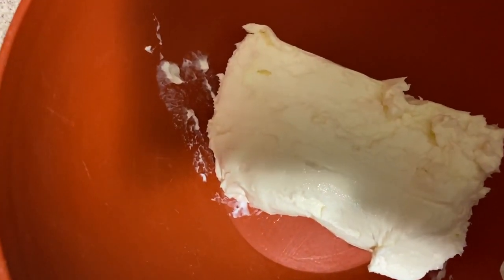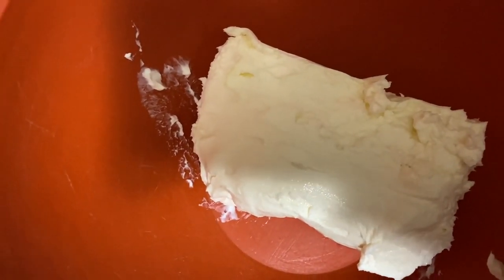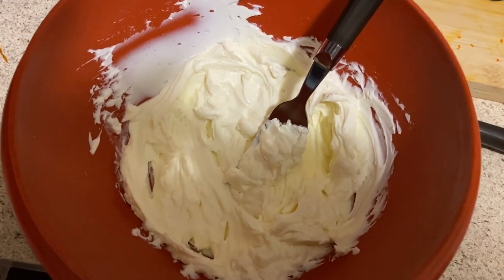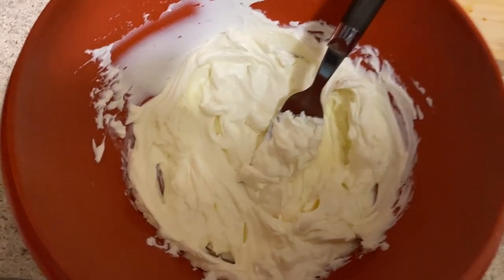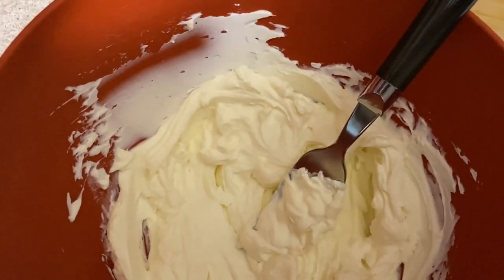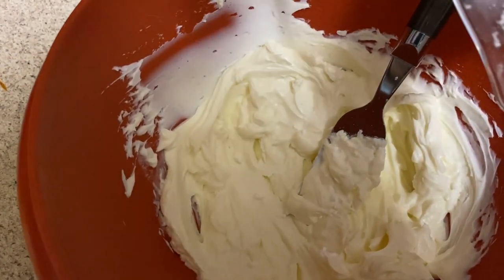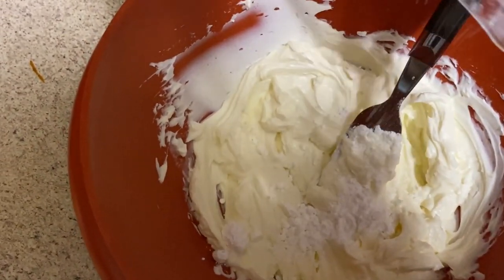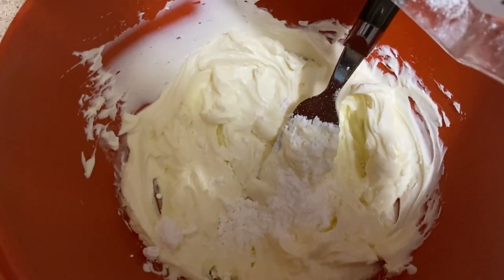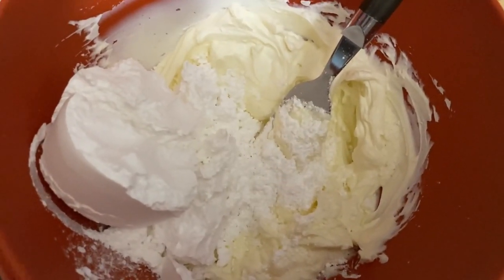We're going to start off with the topping. I'm putting in the block of softened cream cheese and whisking it until smooth. And there it is looking pretty smooth. I don't actually have a whisk yet — I need to do better. To this I'm adding the one half packed cup of confectioner's sugar. I might have packed it a little too well.